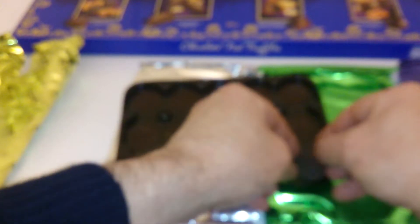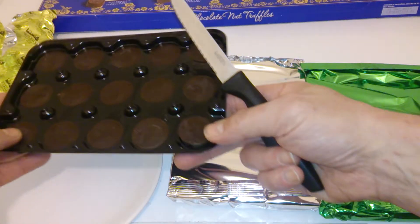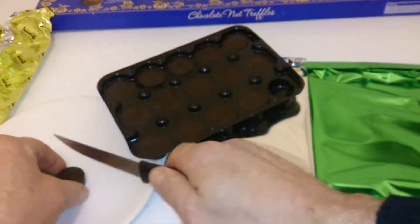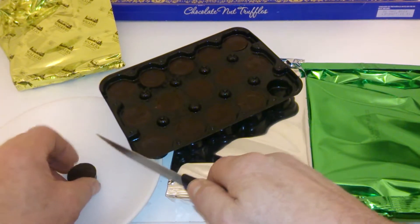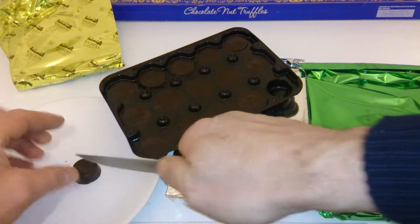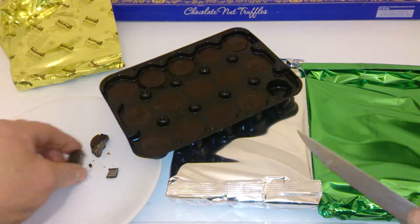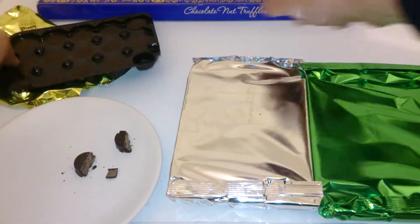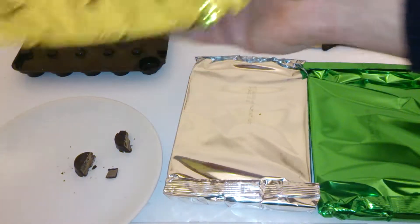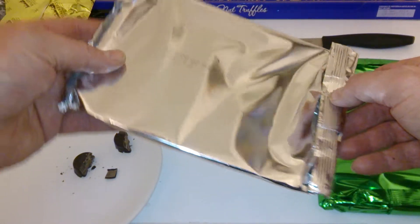So that's the first one — got your little truffle. We're going to put into these — excuse the camera, it sometimes goes out of focus. So the first one here, that one doesn't even say what it is. I think that's a truffley one actually. The next one is the almond and hazelnut.